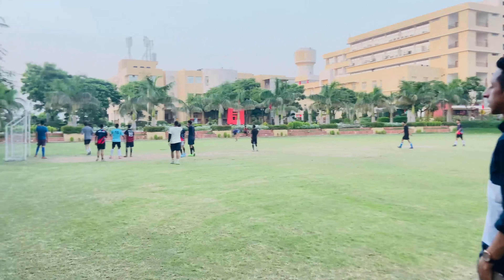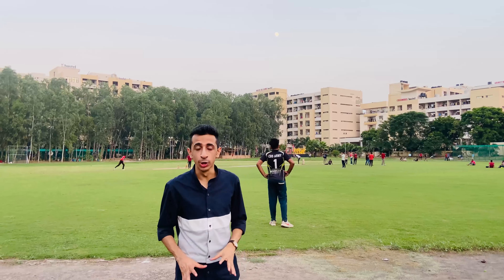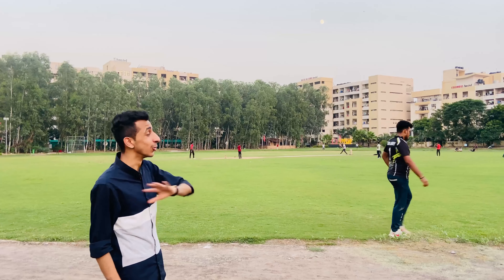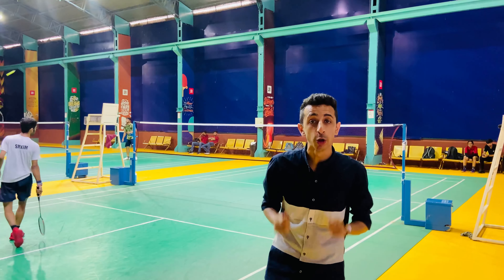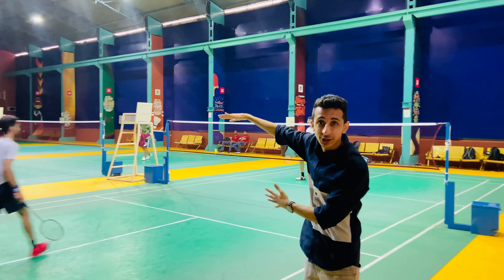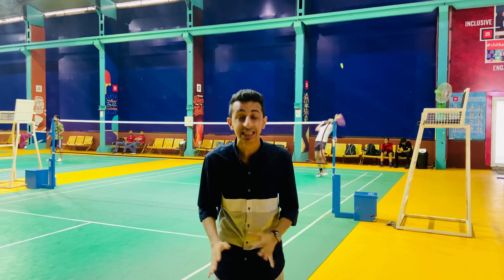I'm standing at Beta Zone here at Chitkara University — this is one of the many football fields they have. Now I'm at Omega Zone, which is the cricket ground and jogging track. There's an actual cricket match going on — it looks huge and you actually feel like playing. Inside the indoor sports auditorium, this looks huge and magnanimous. It has so many badminton courts, along with pool, snooker, and table tennis. For all your indoor sports needs, this is heaven.